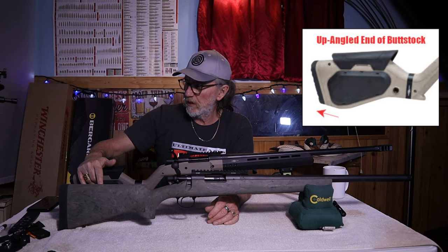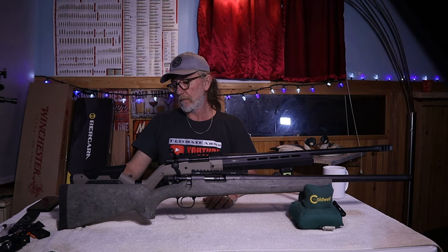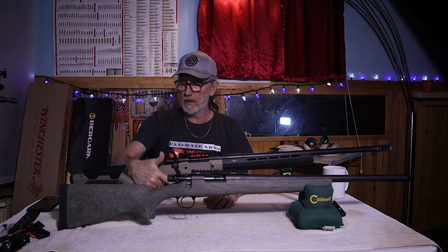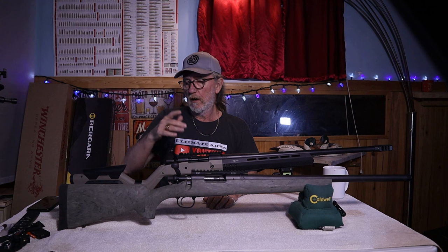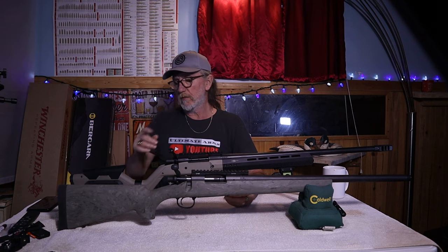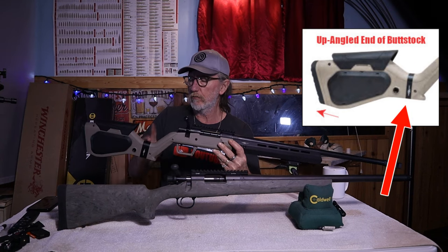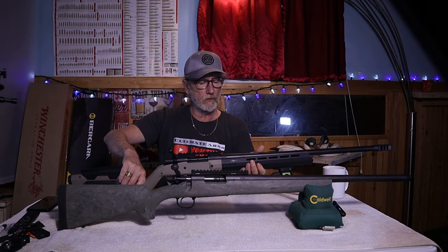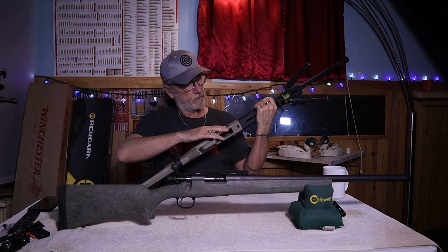They do have panels on the sides where you can pop them open — you can store stuff in them, or you can skeletonize it and leave it wide open. It's got a really nice grip on it — kind of a sloped grip. A lot of people complain that it should be more vertical, but I don't mind it. For length of pull, you can't do an adjustment on the Remington — that kind of sucks. But the Howa does come with two steel inserts so you can actually adjust your length of pull on the back. It's also got areas on the sides where you can mount a sling on either side of the rifle.